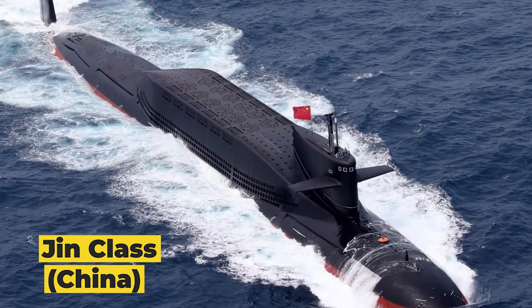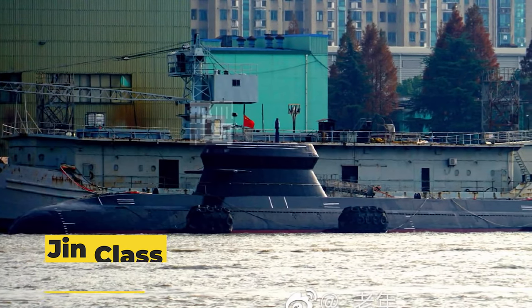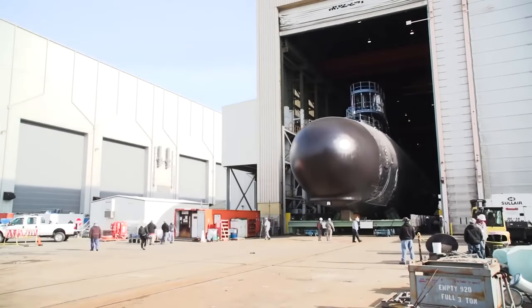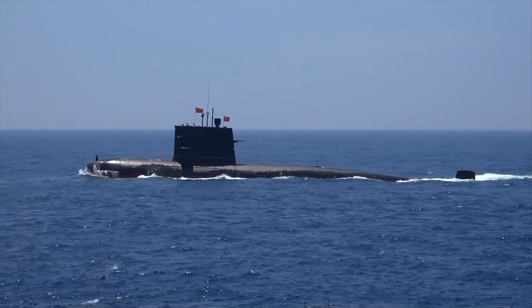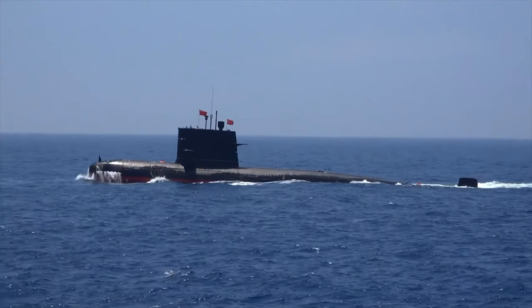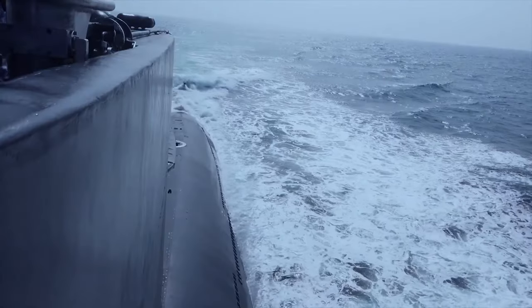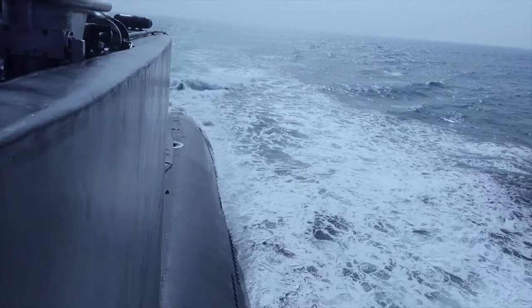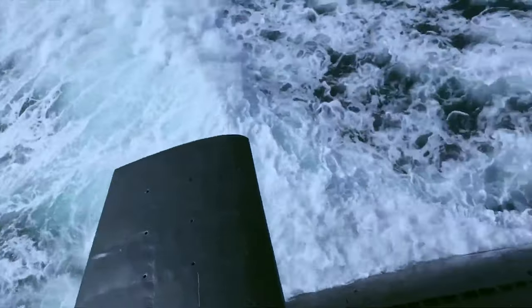Up next, we encounter the Jin class from China. Crafted by Bohai Shipbuilding Heavy Industrial Corporation, these ballistic missile submarines measure about 443 feet in length, showing a considerable increase in size compared to their predecessors. Propelled by a pressurized water reactor, the Jin class submarines can reach speeds of up to 20 knots.